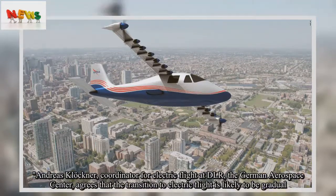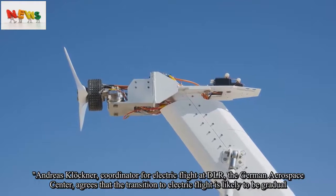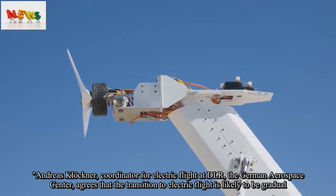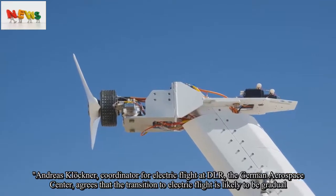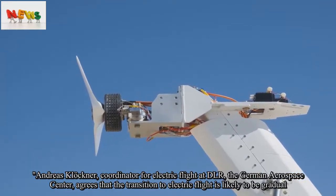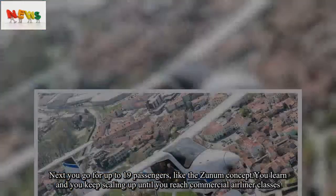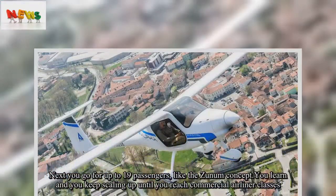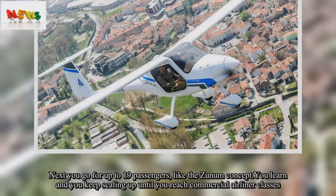Andreas Klöckner, coordinator for electric flight at DLR, the German Aerospace Center, agrees that the transition to electric flight is likely to be gradual. 'Next you go for up to 19 passengers, like the Zunum concept. You learn, and you keep scaling up until you reach commercial airliner classes.'